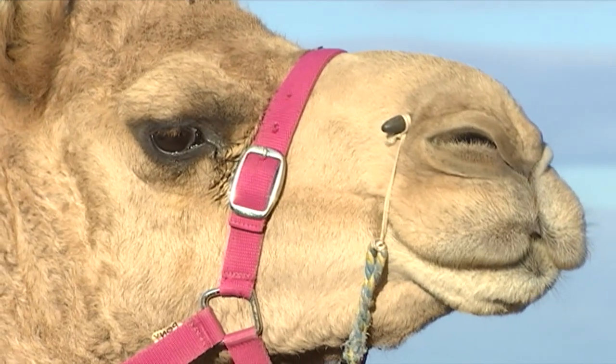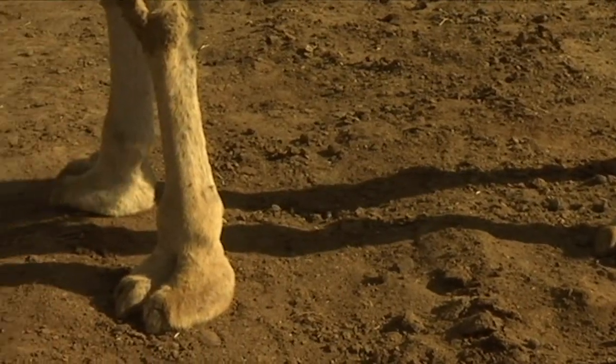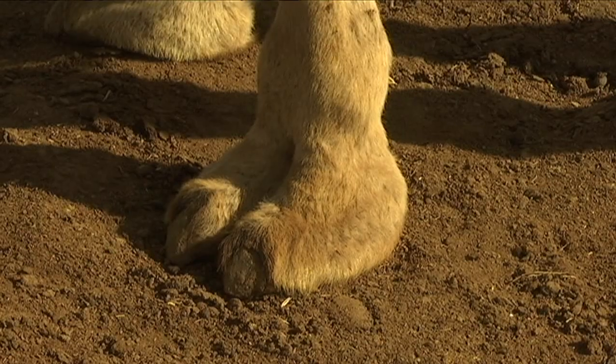And they don't need huge amounts of water like horses might. Camels also have padded feet that help them stay steady on the sand.